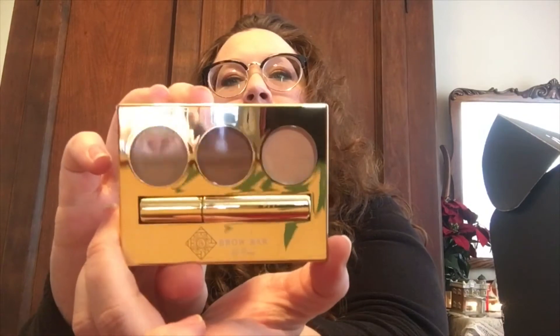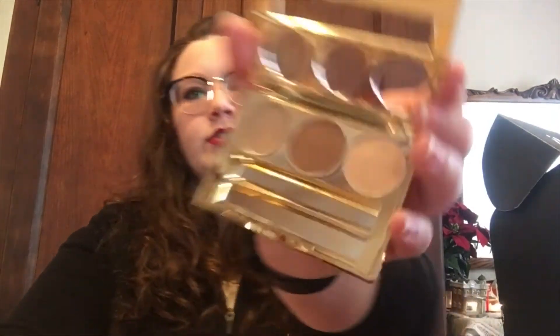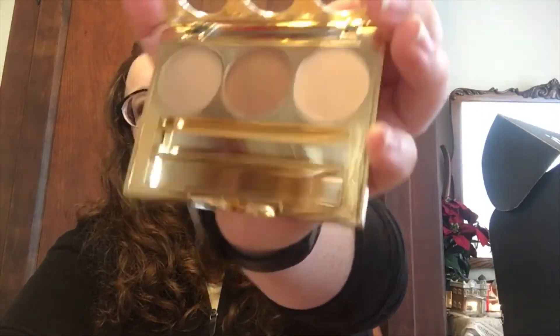The last thing in this box is the Brow Bar brow makeup kit. It comes with some nice colors and a double-sided brush. I don't do my eyebrows very often but I'll have to try it with this.